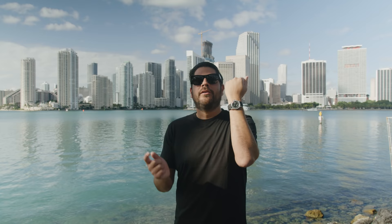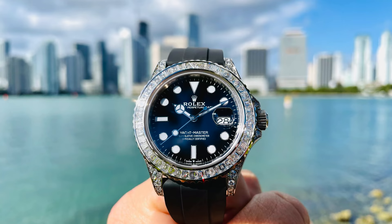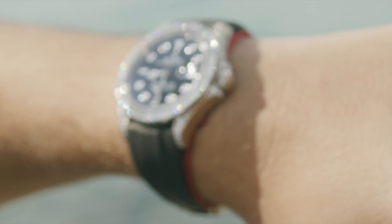It's the Rolex Yacht-Master in white gold 42 millimeter with the rubber strap, with full pavé diamonds from factory. Reference number is 226679 TBR. Does anybody know what TBR stands for? I really do not know — I would say it must stand for 'to be rich,' because you're gonna need to be rich to buy this thing.